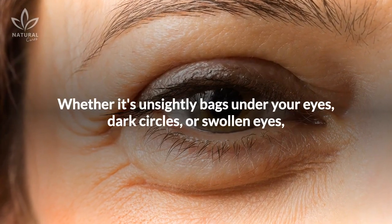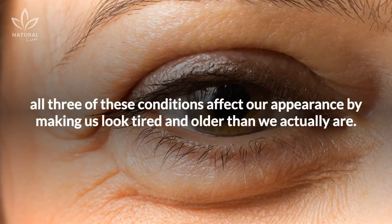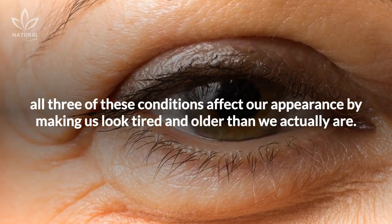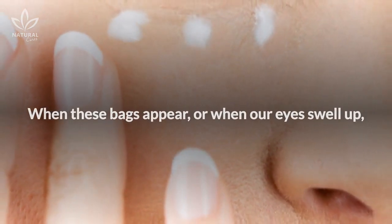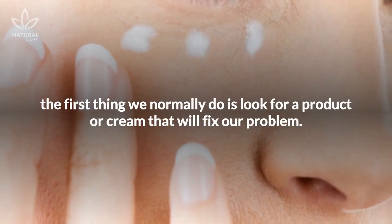Whether it's unsightly bags under your eyes, dark circles, or swollen eyes, all three of these conditions affect our appearance by making us look tired and older than we actually are. When these bags appear, or when our eyes swell up, the first thing we normally do is look for a product or cream that will fix our problem.